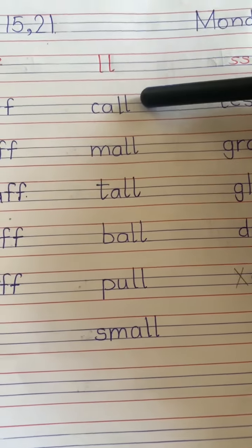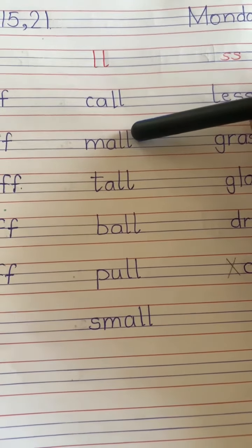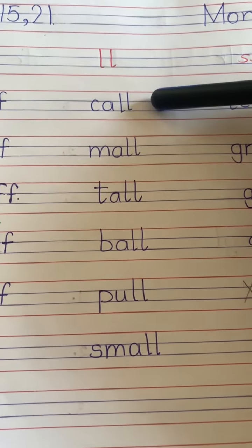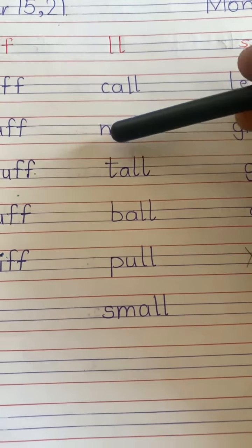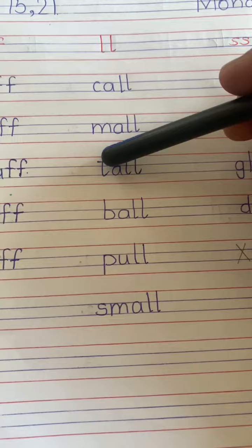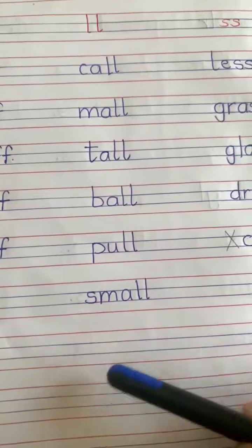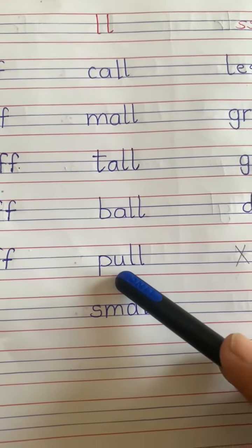Double L says 'all.' K-all: call. M-all: mall. T-all: tall. B-all: ball. Small.